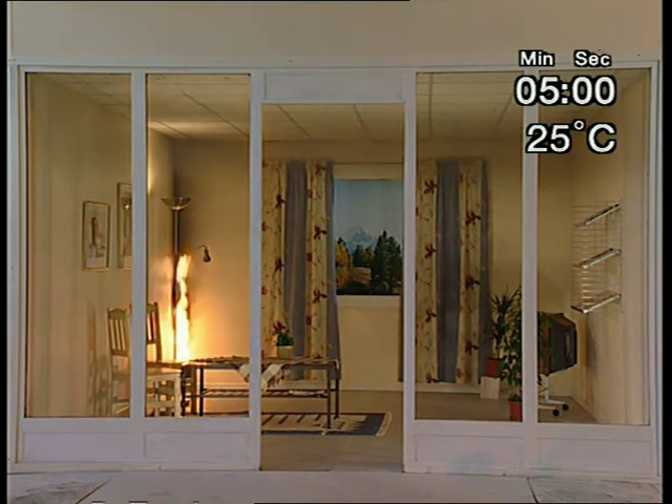After five minutes, not much has happened to the linings in the corner. The flames of the fire have only caused small and limited damage.